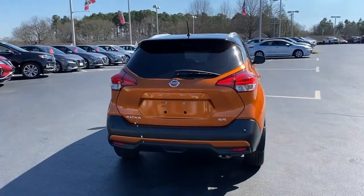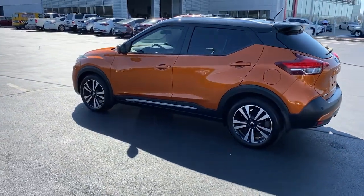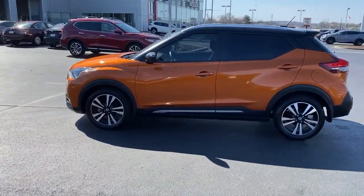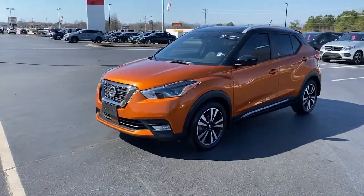Here's a tech-savvy Kicks that knows what you need to make travel fun. From its nimble handling to its roomy interior, trendy style and touchscreen infotainment, this snazzy small SUV offers larger-than-life value.